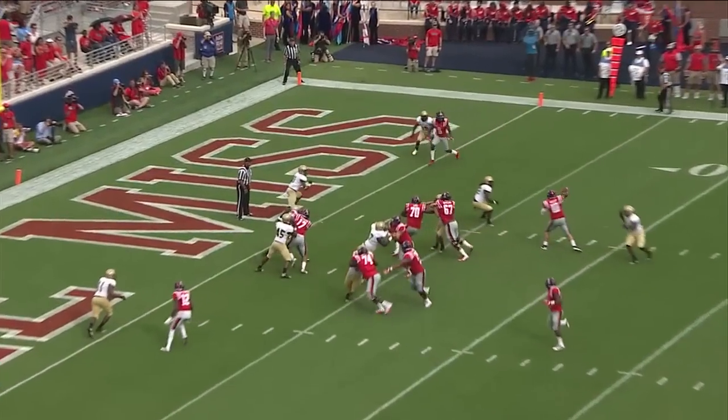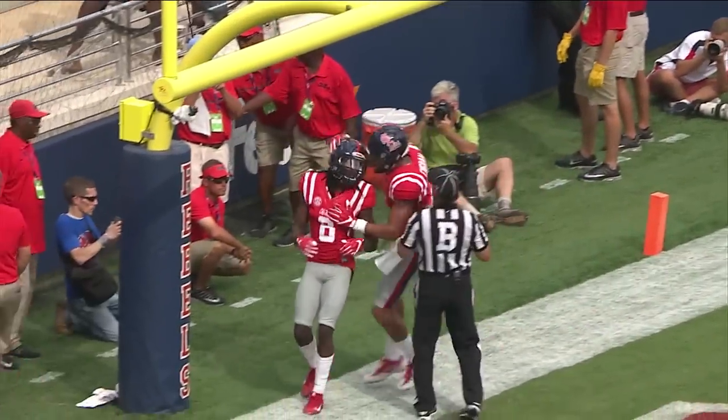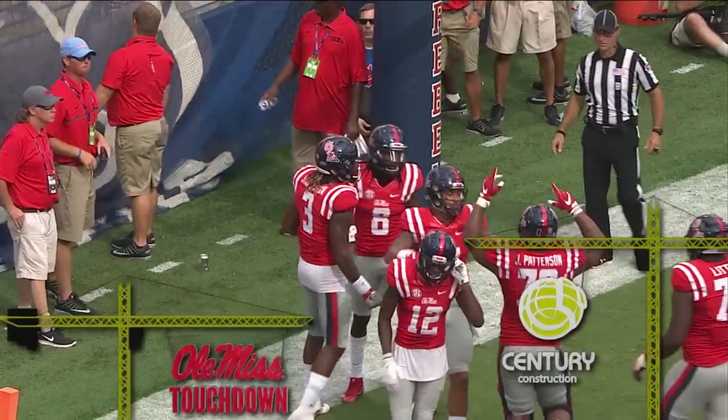Six on third downs. There's the snap, fakes left, pumps, fires over the middle — has got his man, caught there by Quincy Bojo, a touchdown for Ole Miss.